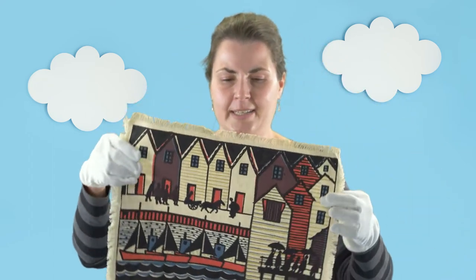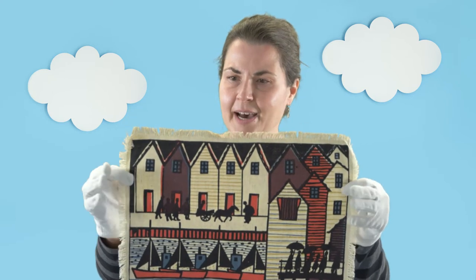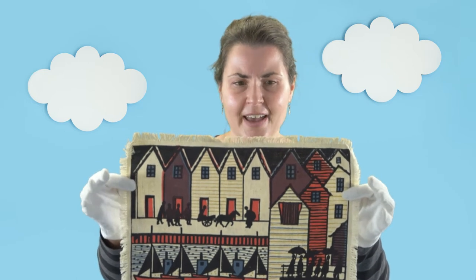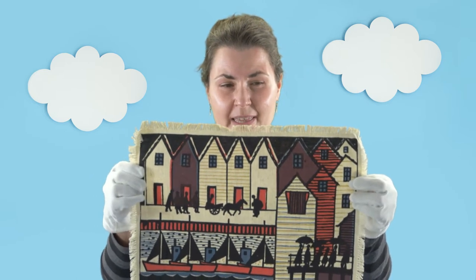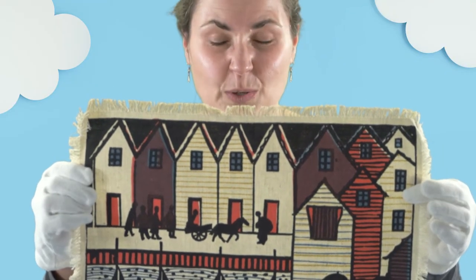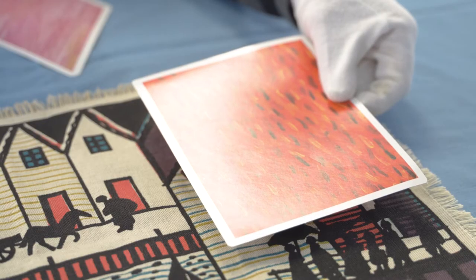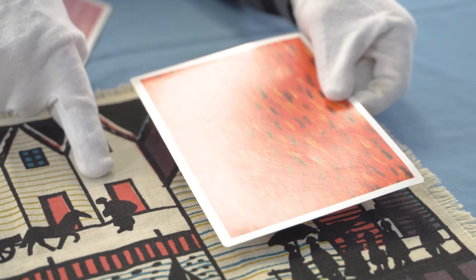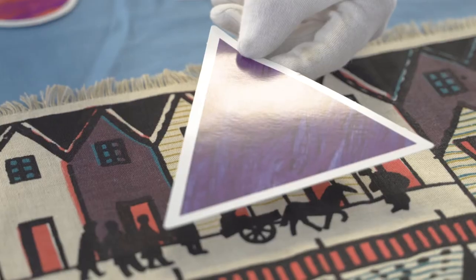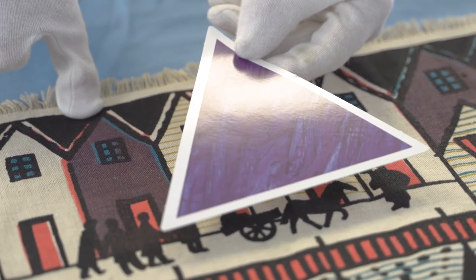The first object here looks kind of like a placemat. It's a printed textile, a piece of cloth, and maybe you can see some shapes in there. Do you see any rectangles? Do you see any squares? How about some triangles? Maybe the doors of those buildings are rectangles, and the tops of those buildings are triangles.